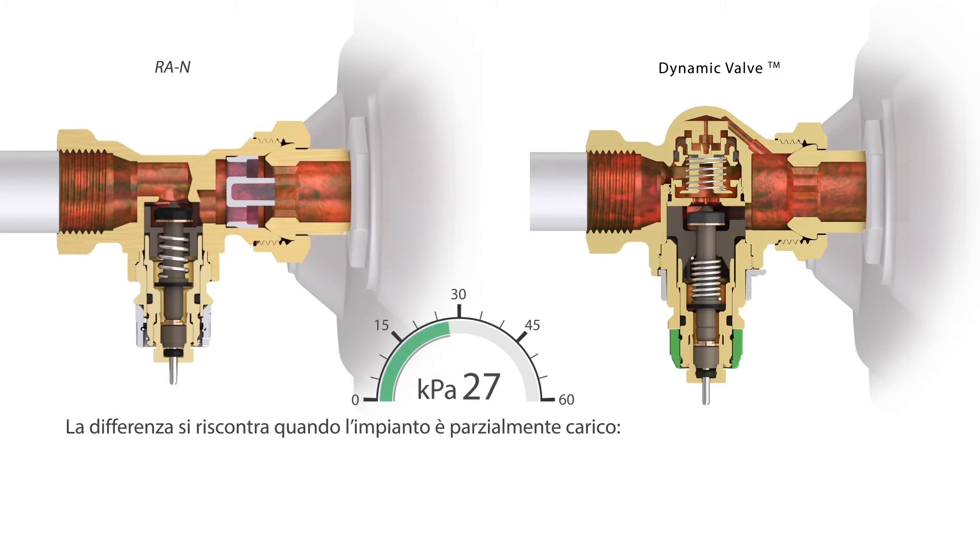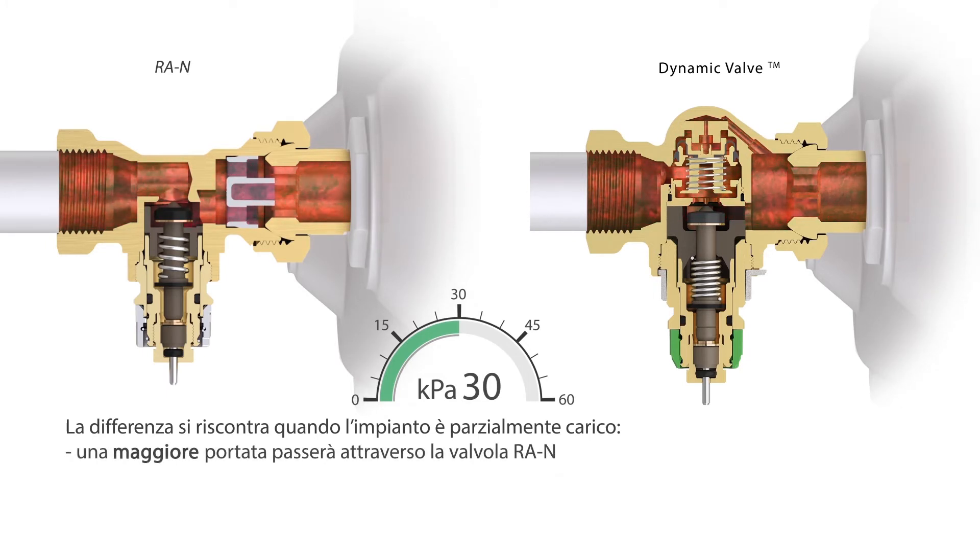The difference shows in partial system load conditions. An increased flow will pass through the RAN valve, whereas a constant flow will pass through the Dynamic Valve.